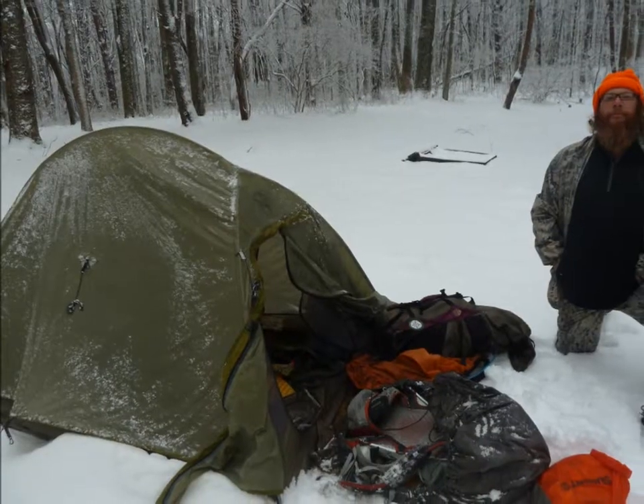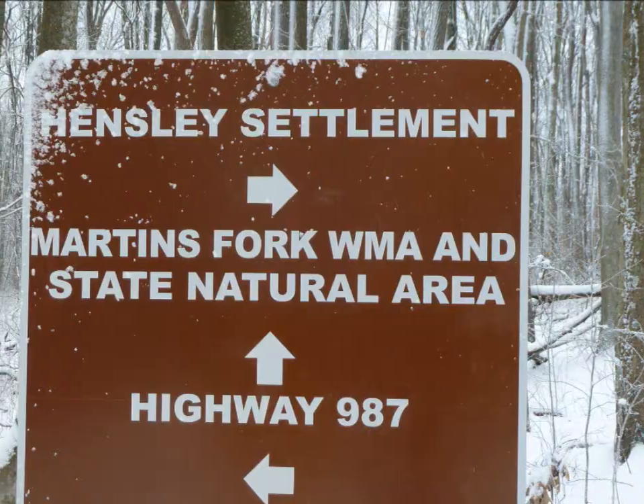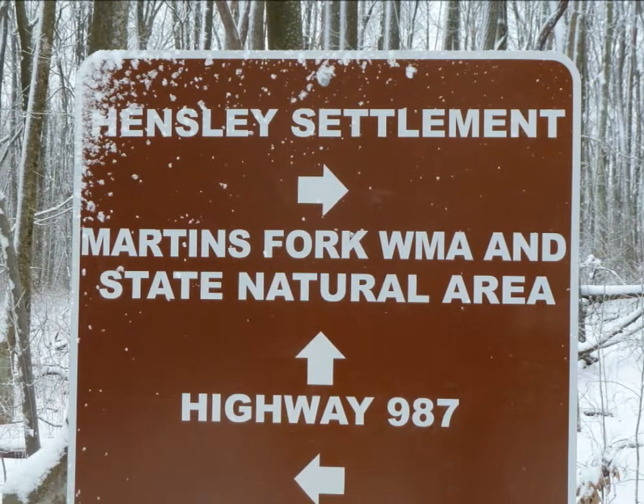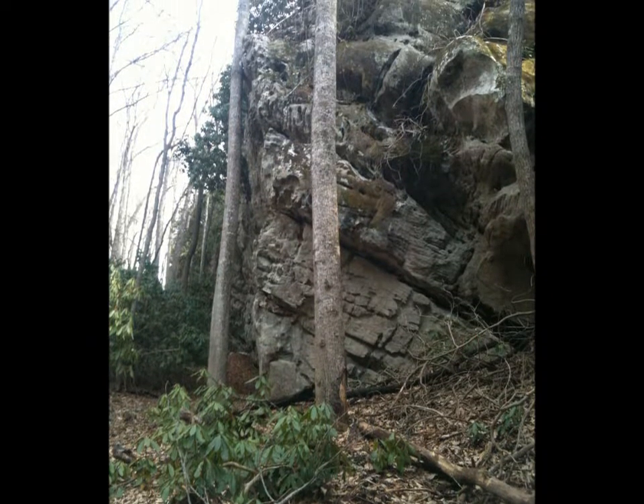Hinsley is super cool if you don't hit it in a snowstorm. From there, the trail meanders down to Highway 987. This relaxed road walk has minimal traffic and travels through the village of Smith.